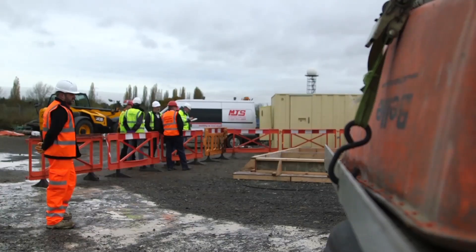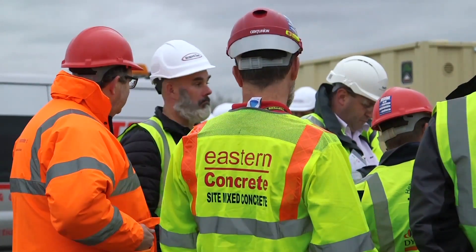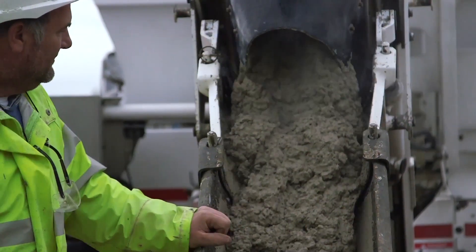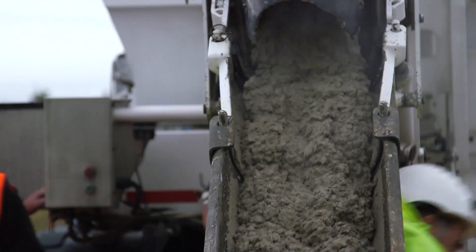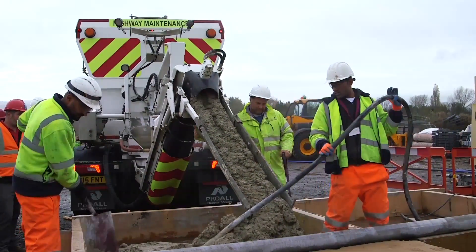The material they're currently using is having some inconsistency problems, delays, and failures, and a lot of it is due to the fluctuation in temperature. When it's colder the material is taking much longer to set up, and during summertime it's going off too quickly and is very hard to work with. The rapid-set products are going to give these guys the flexibility of the materials, which is what we're hoping to show today.